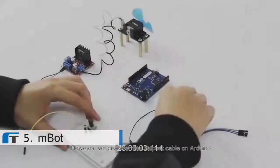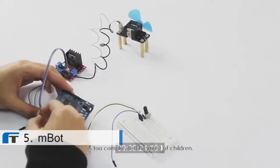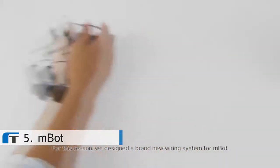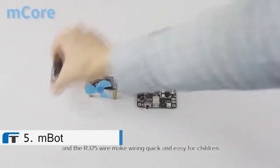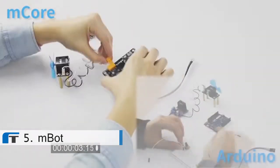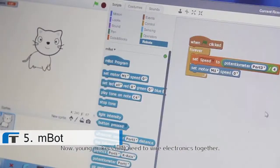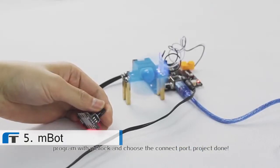However, we've discovered that the DuPont cable in Arduino is too complicated for most children. For this reason, we have designed a brand new wiring system for M-Bot. The new main board, M-Core, the color label recognition system, and the RJ25 wire make wiring quick and easy for children. Now, young makers only need to wire electronics together, program with M-Block, and choose the connect port. Project done.